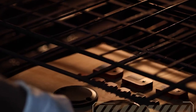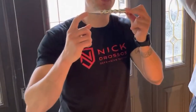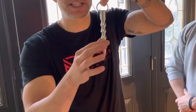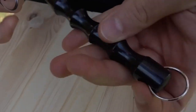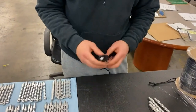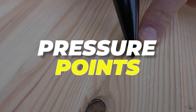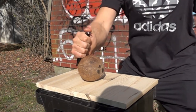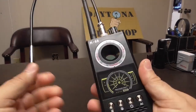Millspin's rigorous manufacturing standards guarantee a premium, long-lasting product. They stand by the durability with a lifetime guarantee — if you ever encounter defects in material or workmanship, they'll repair or replace the item at no cost. Beyond its striking design, this tool is meticulously engineered for self-defense, optimized to target pressure points and vital areas, ensuring effective protection when you need it.